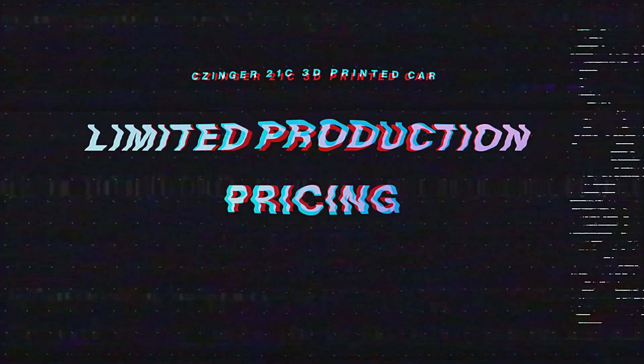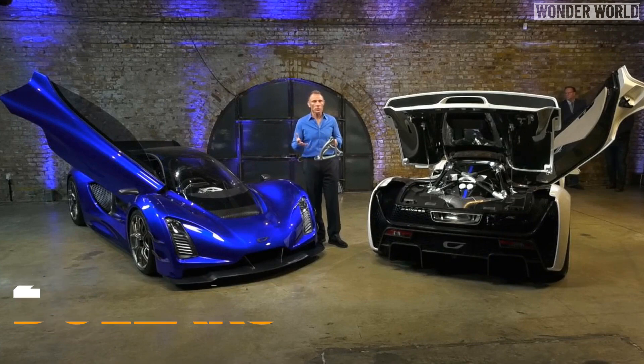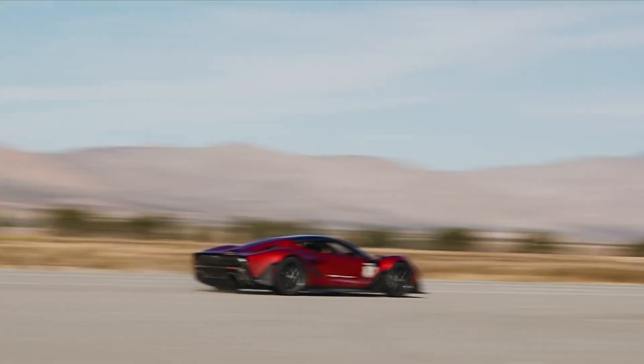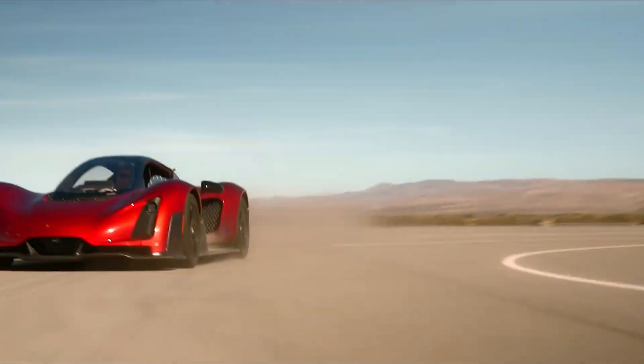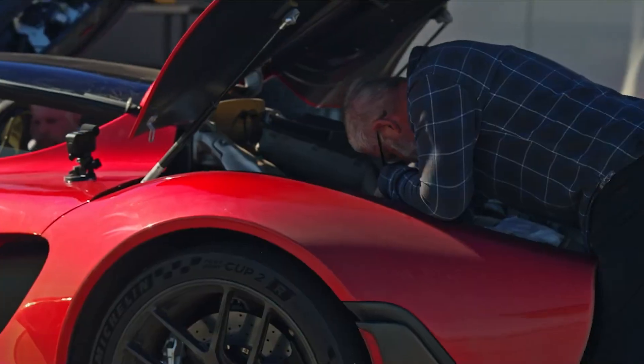Limited production and pricing. Only 80 Czinger 21C models are being produced, and one will cost you around $2 million. Each model will be highly customizable. The Czinger 21C is not just a car — it's a marvel of modern engineering and design, paving the way for the future of automotive innovation.